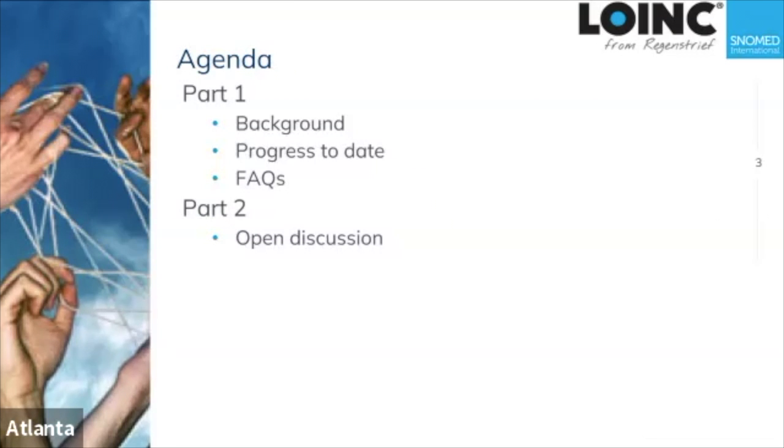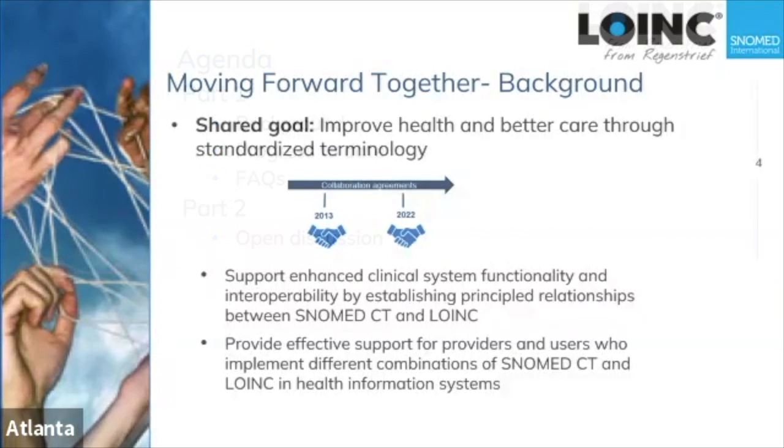Here's the agenda. We've divided it into two parts. In part one, we'll begin with some background, then provide an update on our progress, and then go over some FAQs. All of that should set the stage for part two, which is open free-form discussion.